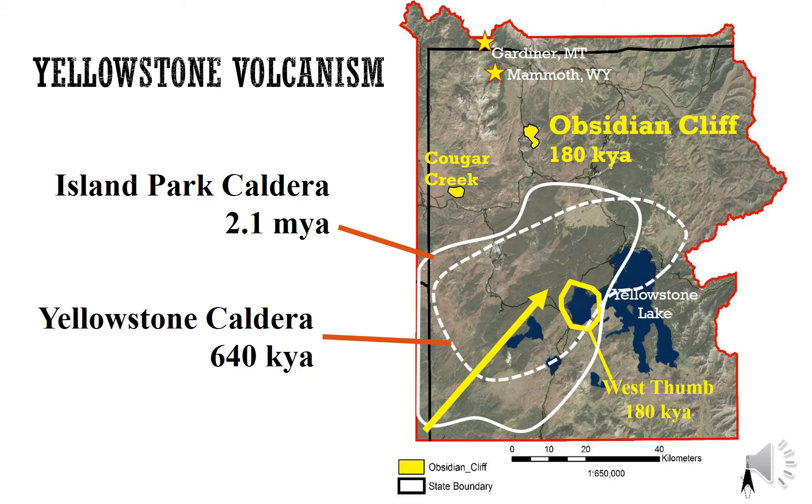Obsidian Cliff formed as part of Yellowstone's very active volcano. There is a very large Island Park caldera that formed 2.1 million years ago. The main part of the Yellowstone caldera formed about 640,000 years ago. Obsidian Cliff and Cougar Creek formed by another much more recent magma extrusion about 180,000 years ago.